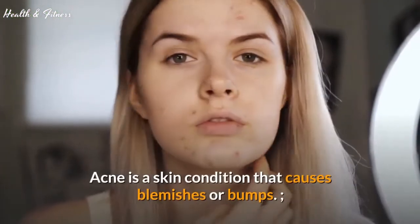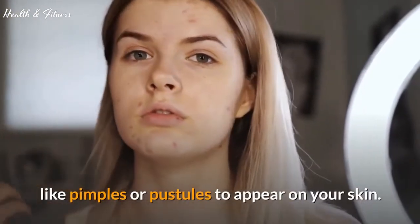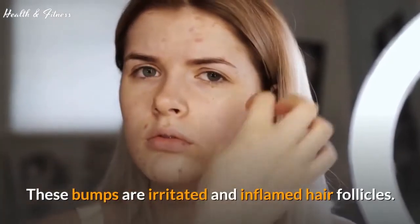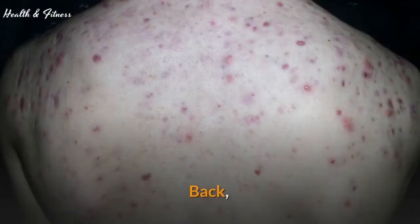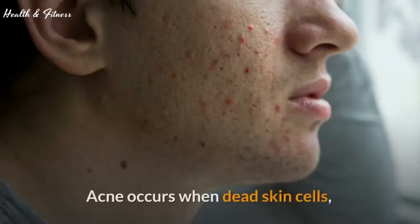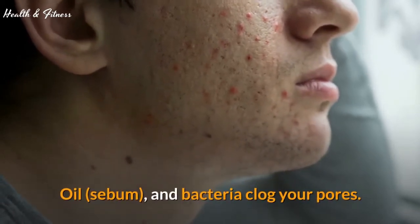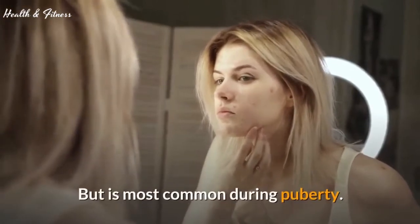Acne is a skin condition that causes blemishes or bumps, like pimples or pustules, to appear on your skin. These bumps are irritated and inflamed hair follicles. Acne occurs most commonly on your face, back, neck, or shoulders. Acne occurs when dead skin cells, oil, sebum, and bacteria clog your pores. It can affect people of any age, but is most common during puberty.